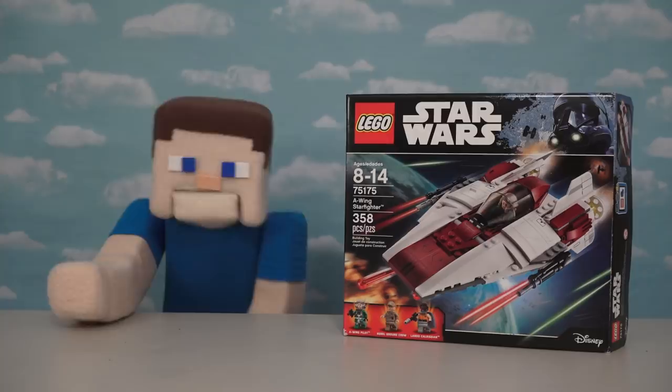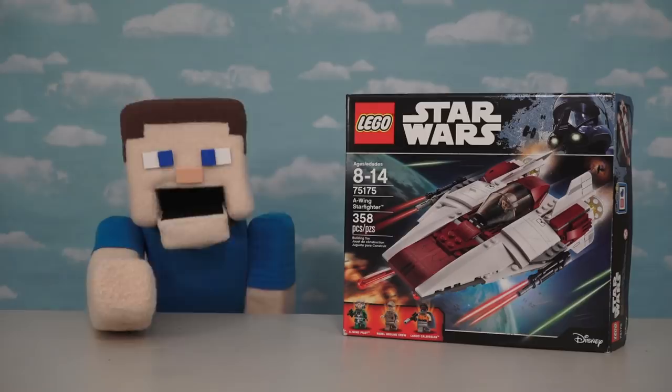Hey, kids! Boy, we're super excited that the new Star Wars movie is coming out on DVD soon. So to get us in the mood for this exciting release, we're going to review a bunch of LEGO Star Wars vehicles!